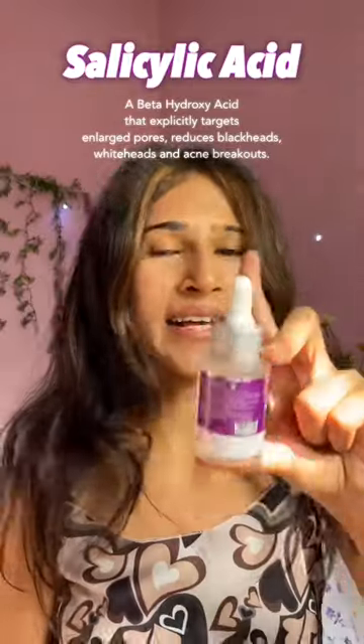Within two weeks of using this 2% salicylic acid from the brand Derma Co, my skin has gone from this to this — which is quite a lot of improvement according to me. I'm still in my healing era, but my skin is recovering and becoming better each day.